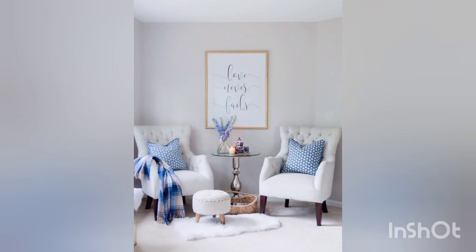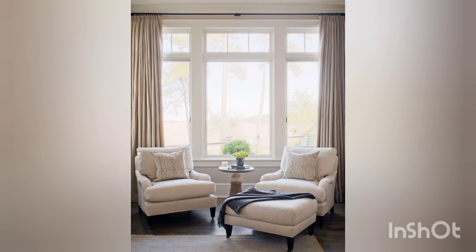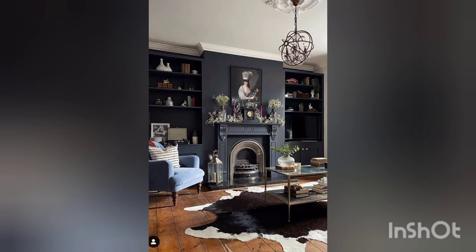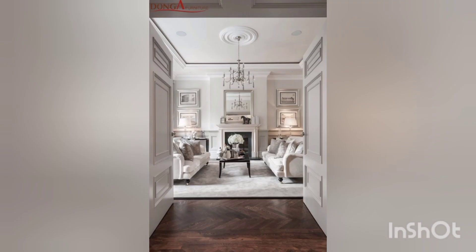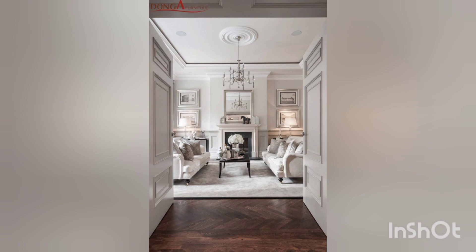You can add visual interest and depth to the room by incorporating a variety of textures. Mix and match different materials such as soft rugs, cozy throws, fluffy pillows and curtains made of natural fabrics like linen and cotton.